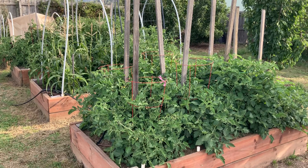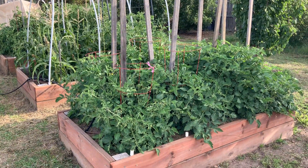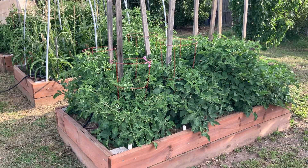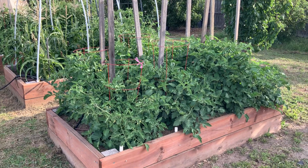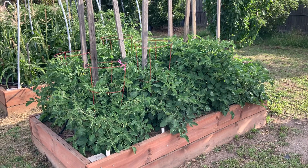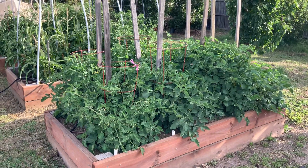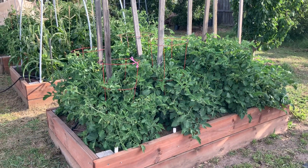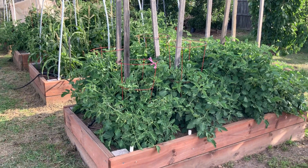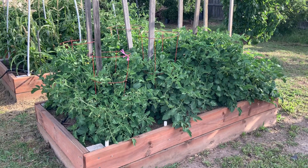Hi everyone, it's Daniel from Homegrown Melbourne, Australia. Just doing a quick little video blog on how my garden's going - a bit of a record of what's going on at different points in time, what I'm growing, what's working, what's not working. I also have a Facebook page called 'Growing My Own Melbourne Australia' where I'm up to about 35 blogs now, doing a monthly update for the last couple of years.